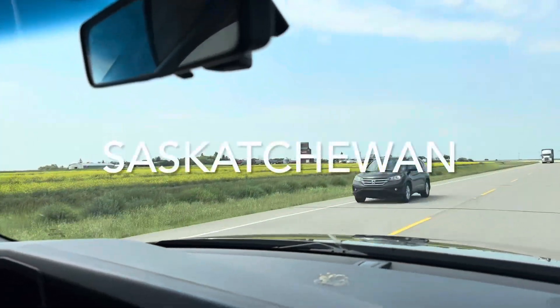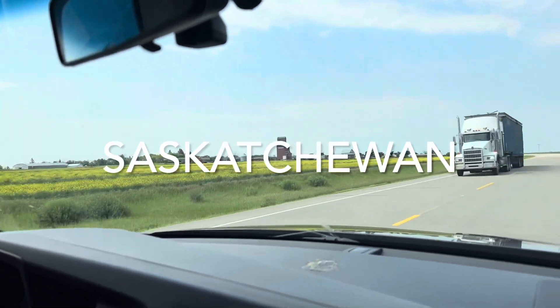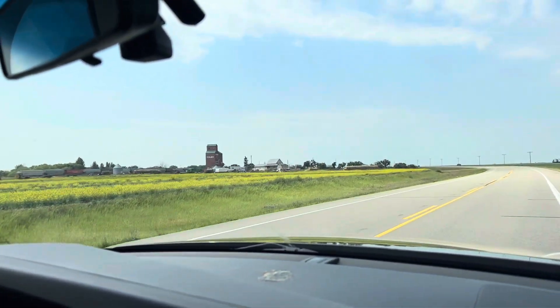I'm going to show you our trip through Saskatchewan, Alberta, and onto beautiful British Columbia.